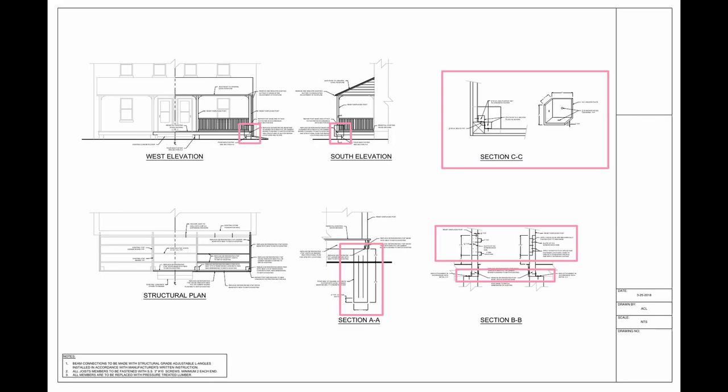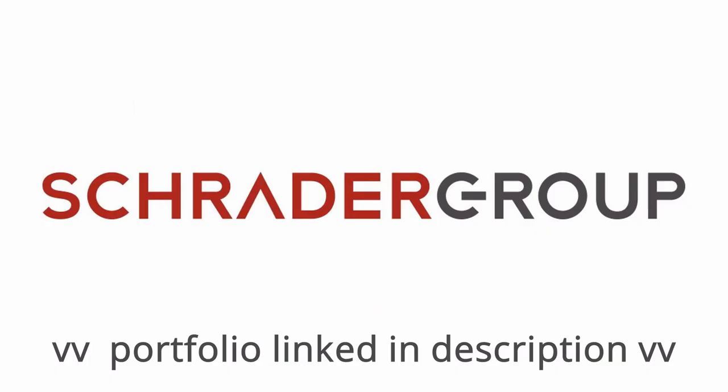Due to the fact that I am not yet licensed, I had a family friend and architect David Schrader of the Schrader Group and one of his engineers review my drawings. They suggested a couple of changes and clarifications, including installing vents around the porch perimeter, which were made. The drawings were signed and we were off. We submitted, were approved, and got to work.